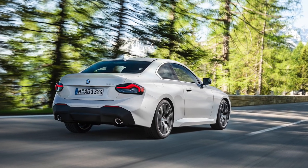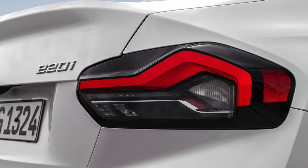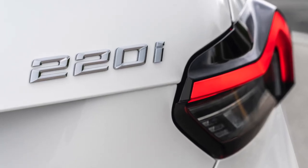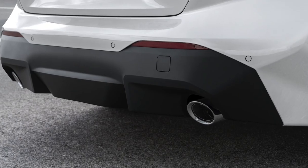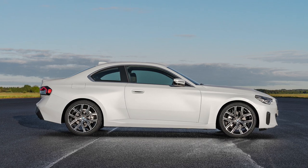The 230i comes standard with chrome exterior accents, although an optional Shadowline package replaces the shiny bits with gloss black. The M240i wears cerium-gray jewelry, the coppery finish also found on the M340i sedan and M440i coupe.